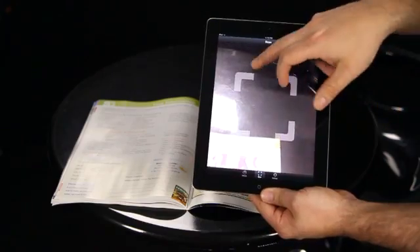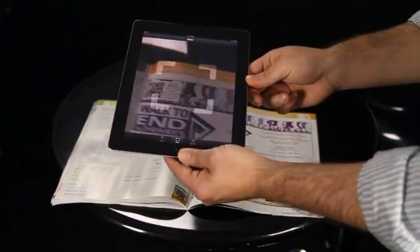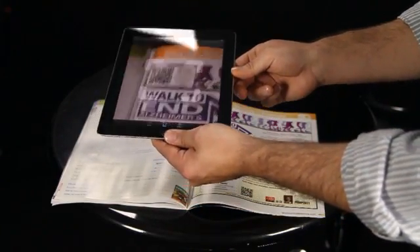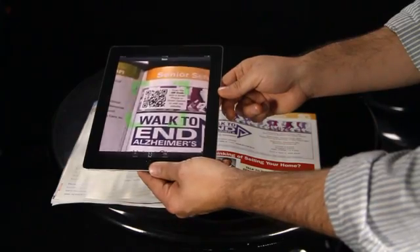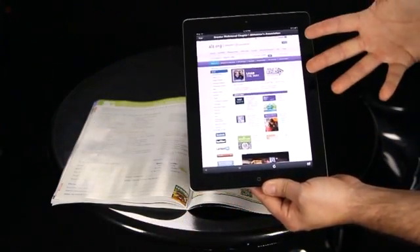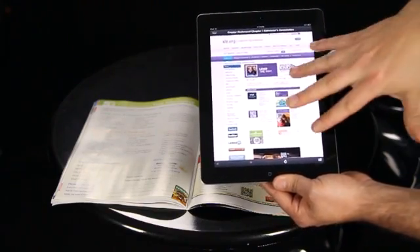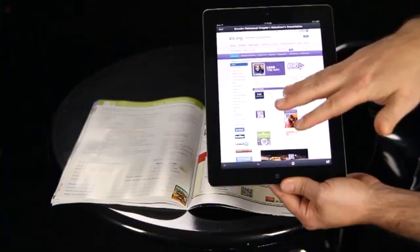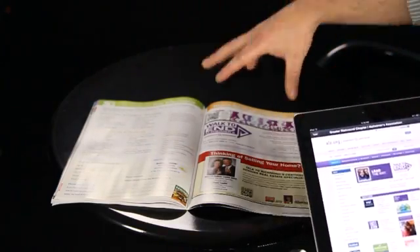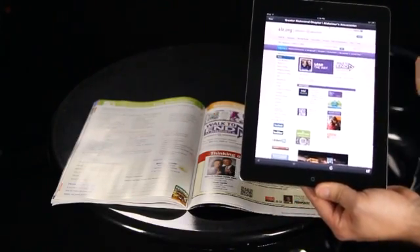I'm going to click this. You see I've got this little target right here. I'm going to position this over top of the QR code, and you will see it engage. That takes me to the Alzheimer's Association's page talking about the Walk to End Alzheimer's. Right here I can register and get more information. It's a fantastic way to take the reader from the print piece to a point of action where you can actually sign up for this walk.